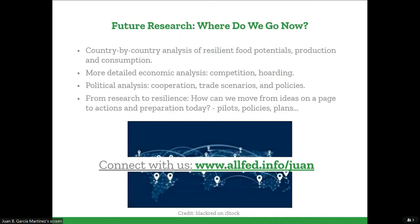Where are we going to take this research next? We've done a very high-level analysis of global production and consumption, and we want to move into a more fine-grained regional analysis — perhaps even country by country — in terms of the potential of each region to produce resilient foods. We also want to look more in depth into the economics, competition, and hoarding, and do political analysis to look at how cooperation between countries would look — which also depends on the nature of the abrupt sunlight reduction scenario and the different trade scenarios that would arise after such a catastrophe. We are working to move from research results to creating real resilience and preparedness today, by promoting pilot tests for rapid deployment of these resilient solutions, and looking at which policies we can implement and whether we can put preparedness plans in place, such as those that exist for tsunamis and similar disasters.